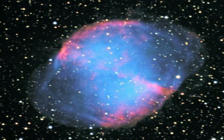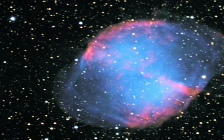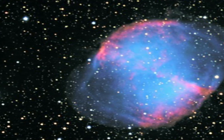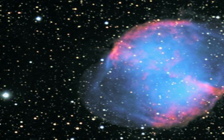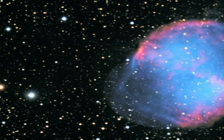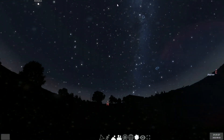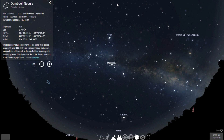The central region of M27 contains dark and bright knots, which vary in size and shape. Some are symmetrical and have tails, while others do not. The knots are anywhere from 11 to 35 billion miles in size, and each of them has a mass three times that of Earth.